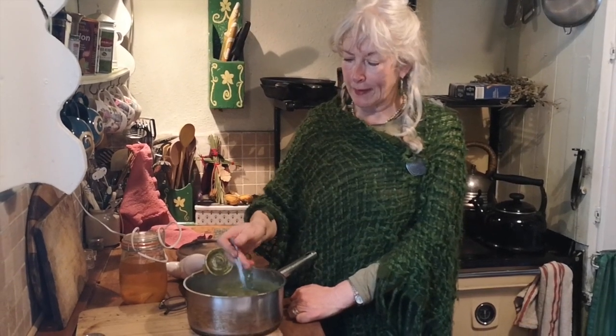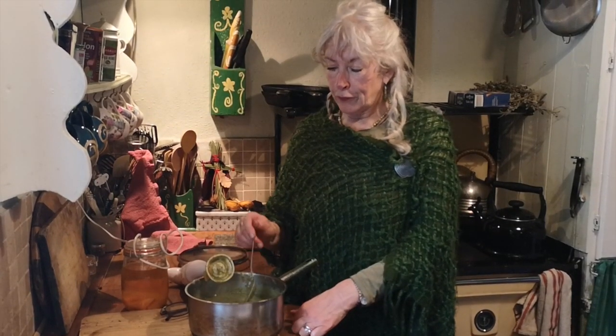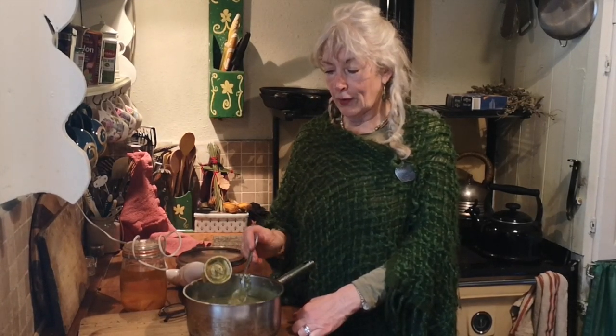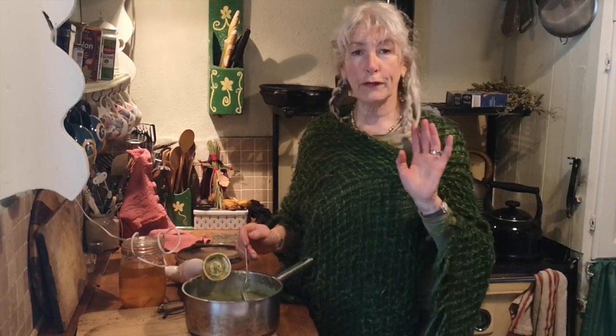I hope you get around to making some nettle soup yourself. If you do, let me know how you like it. And if you've enjoyed this, maybe you might think about subscribing. In the meantime, have a great week at this time of the spring equinox. Bye for now.